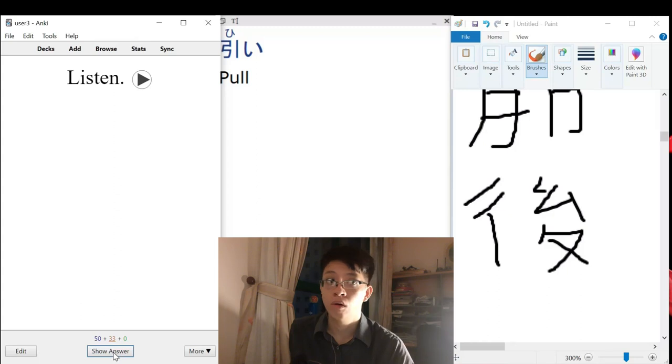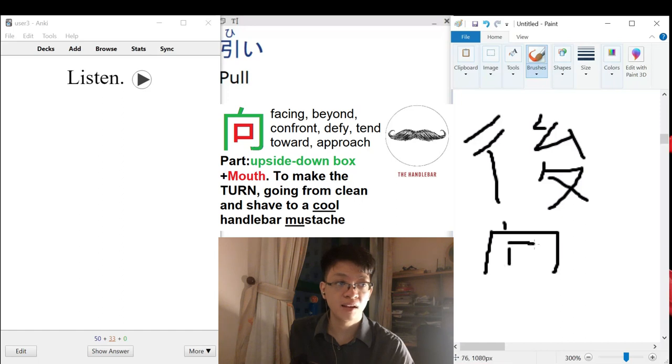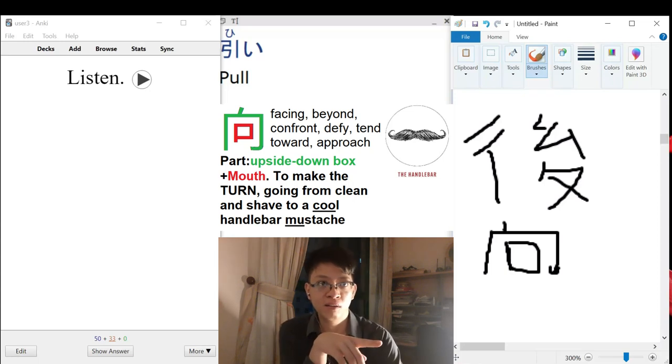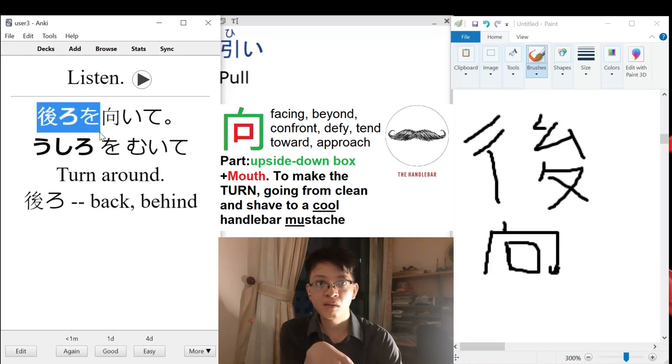Ushiro wo muite — to turn. We have a box, and then the amount sign — another box — and then a mouth. You have a mouth and something that curls around it. It's a mustache, right? So this means to turn. Think of it like making a transition, or growing a handlebar mustache. So 'ushiro wo muite' means to turn to the rear — turn your back.